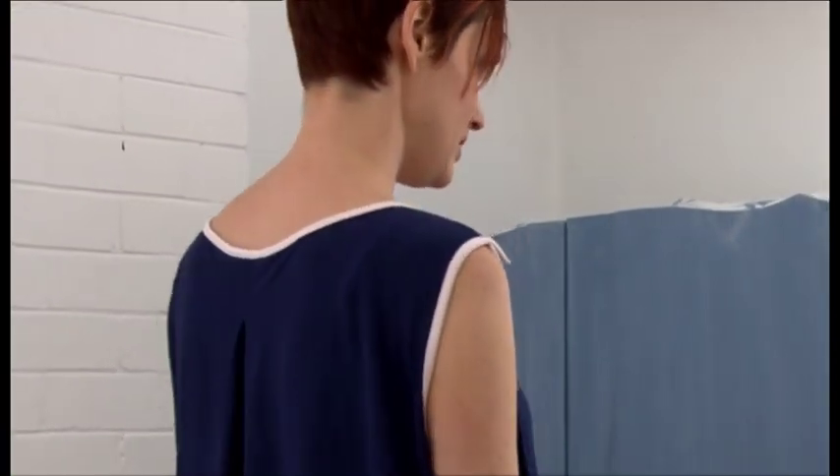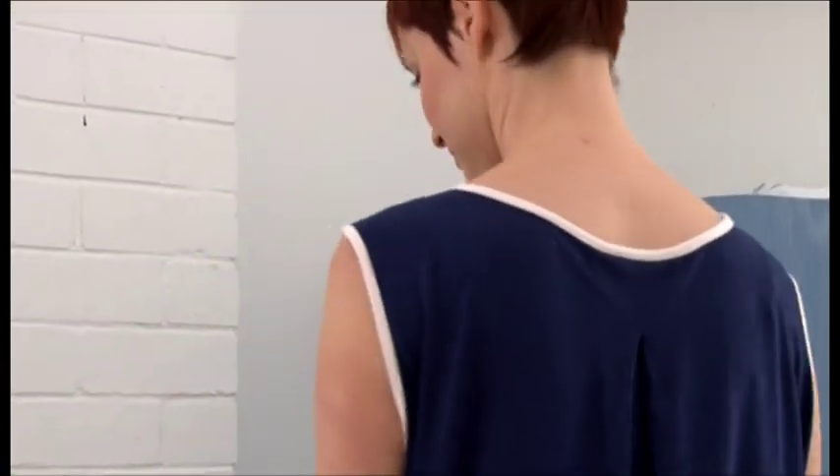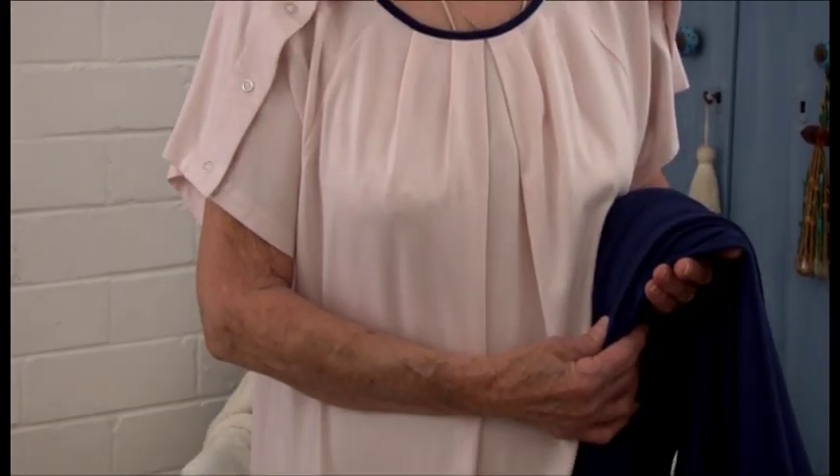Healthy Sleepwear cleverly accommodates IV drips and other medical attachments to your body. Healthy Sleepwear garments are made from an incredibly soft bamboo blend. The fabric is anti-static and has wicking properties that draw dampness away from the body. Every detail adds to your comfort.